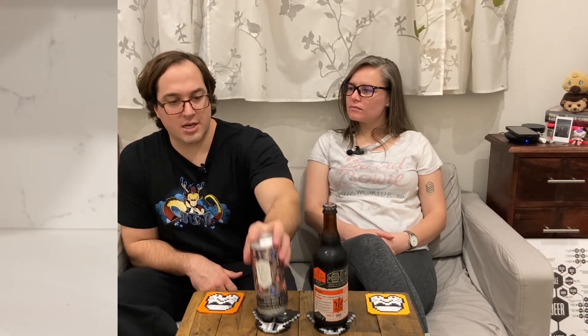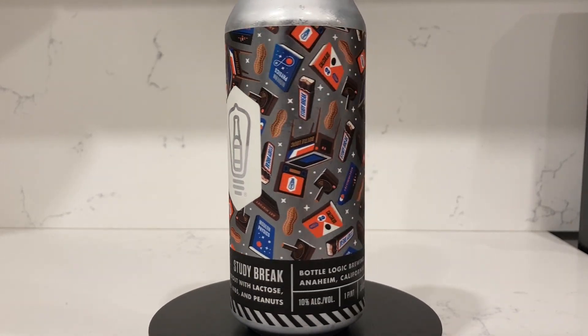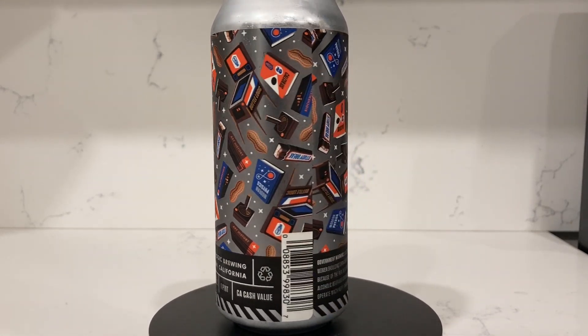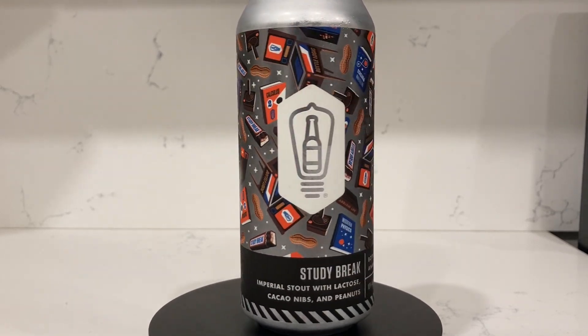Welcome back to Rebunchers everybody. Today we have a fun comparison — we've got part one of a Study Break and Gap Year comparison. Study Break is the imperial stout version and Gap Year is the barrel aged version of the same stout. Today we're doing Study Break, which is an imperial stout with lactose, cacao nibs, and peanuts, brought to you by Bottle Logic Brewing from Anaheim, California. Mary, you want to guess the alcohol percentage?